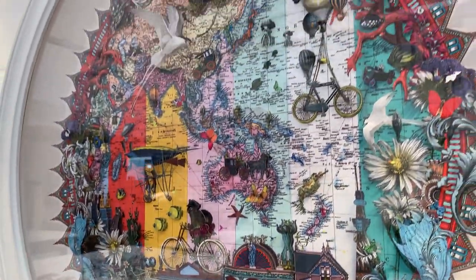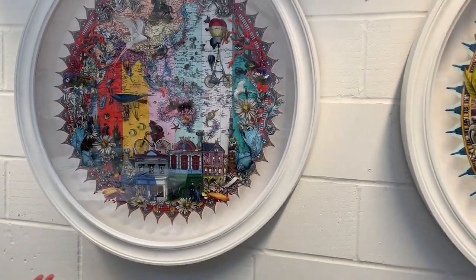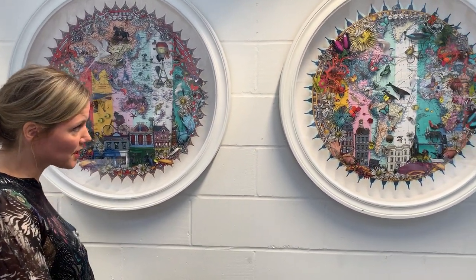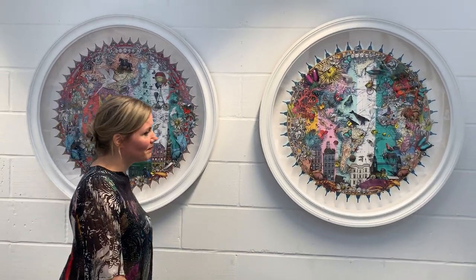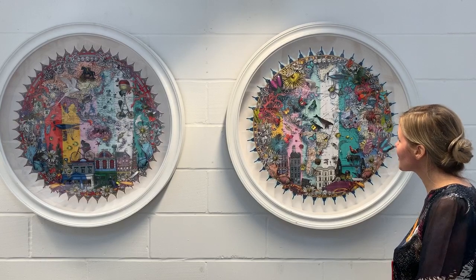Paul Smith started off literally from his kitchen table. His wife used to make the clothes, he used to design them, and sew them together. He started up in Nottingham. He's incredibly industrious and so inspiring.